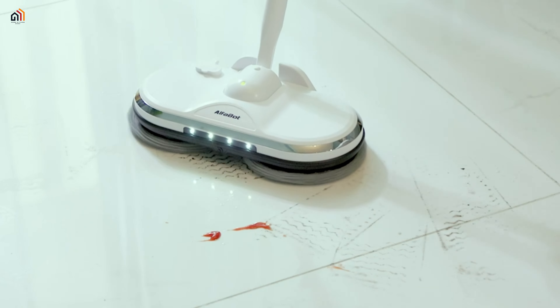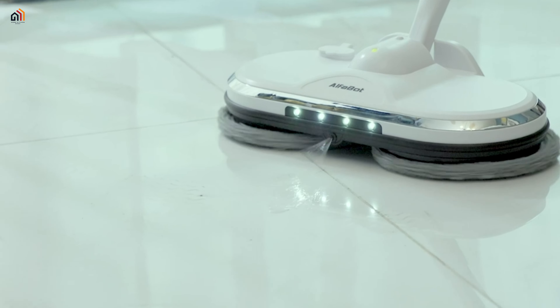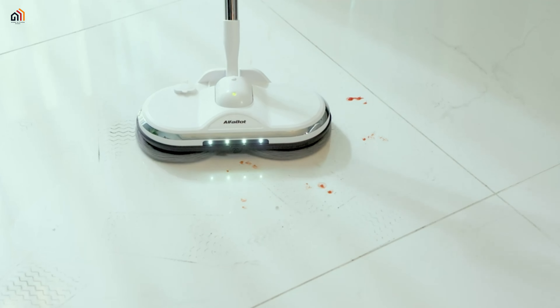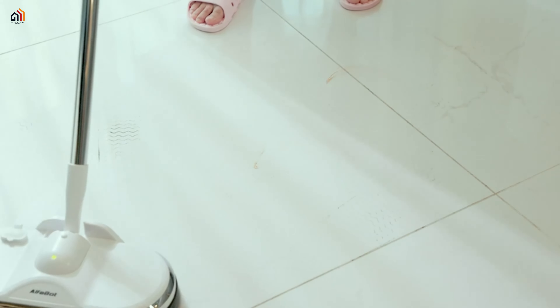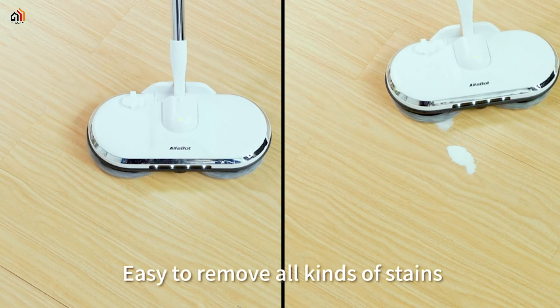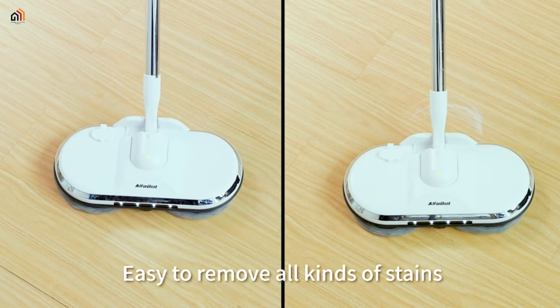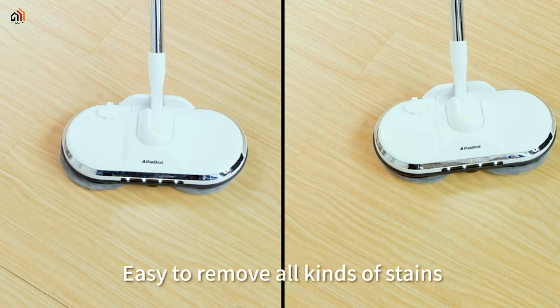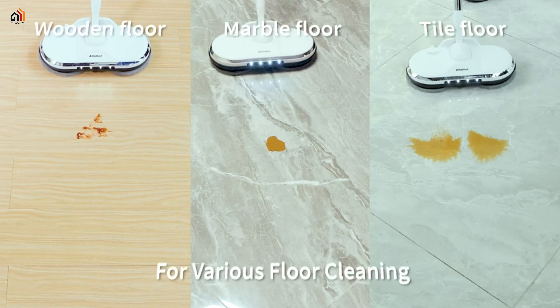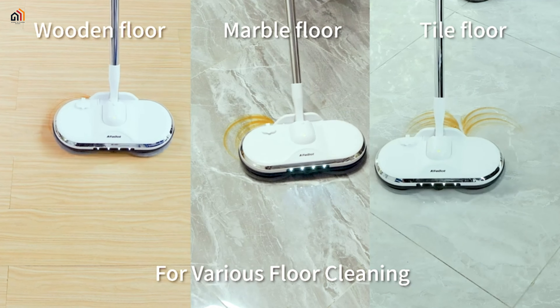The AlphaBot WS-24 cordless electric spin mop: experience effortless floor cleaning with the AlphaBot WS-24. Its double spin head reaching 150 RPM swiftly tackles stubborn stains. Cordless and rechargeable, the 2000mAh battery provides 40 to 50 minutes of cleaning, covering up to 2000 square feet after four hours of charging.